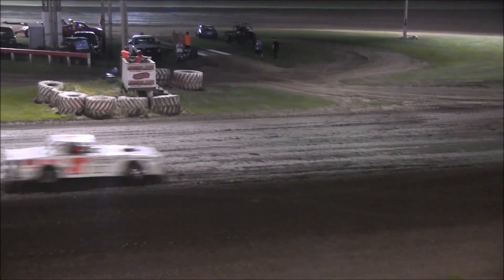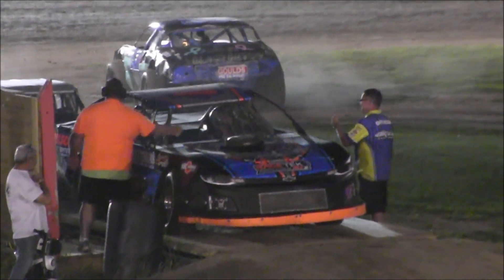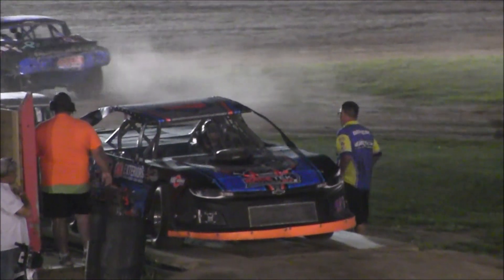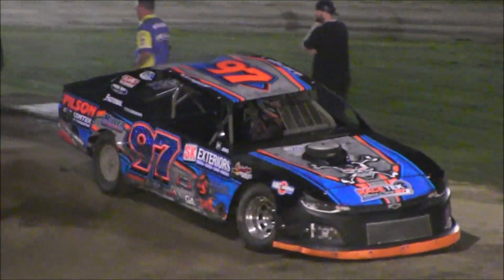Joe Funk will come home second. Terry Reid third, the 23 of Joe Funk. And how about it, race fans? For the second time here in 2020, the 97 of Josh Griffith picks up the heat race win at Farmer City!